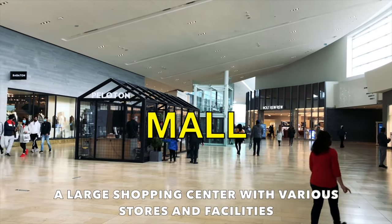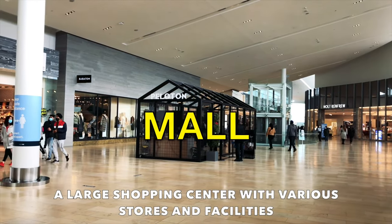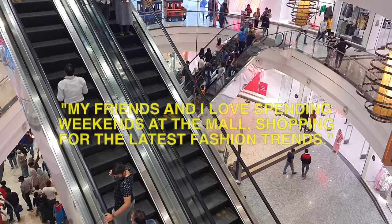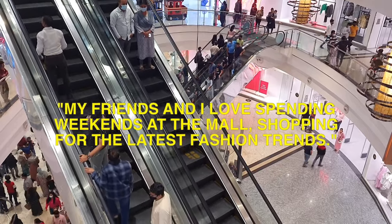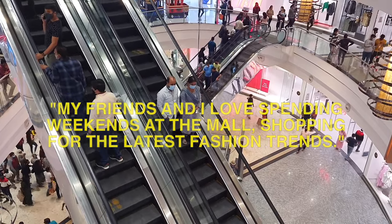Our first word is mall. This describes a large shopping centre with various stores and facilities. Example sentence: my friends and I love spending weekends at the mall, shopping for the latest fashion trends.